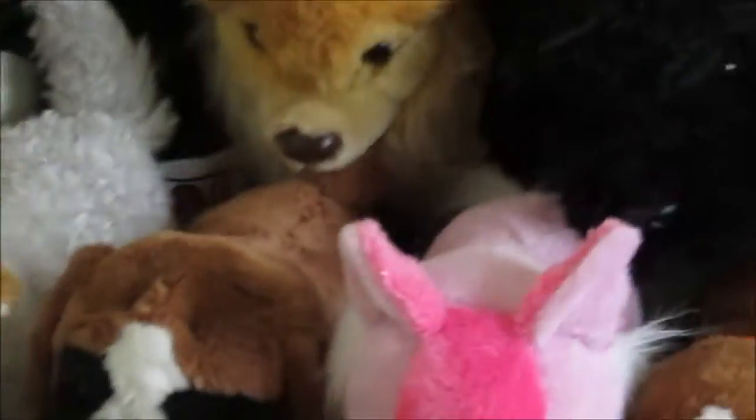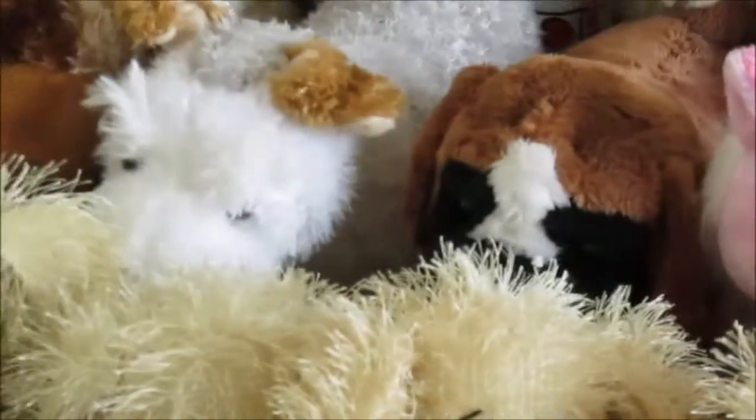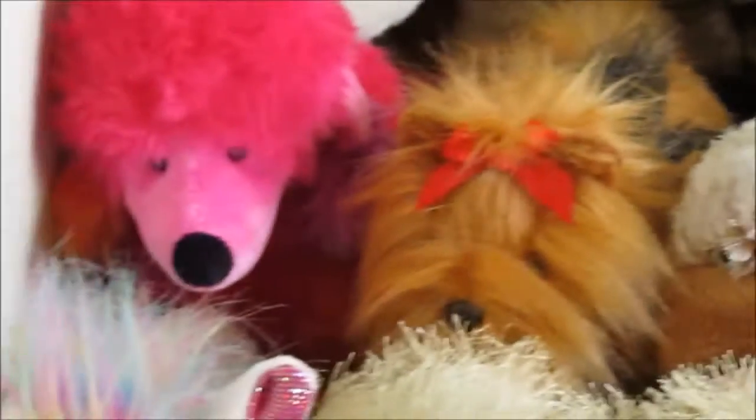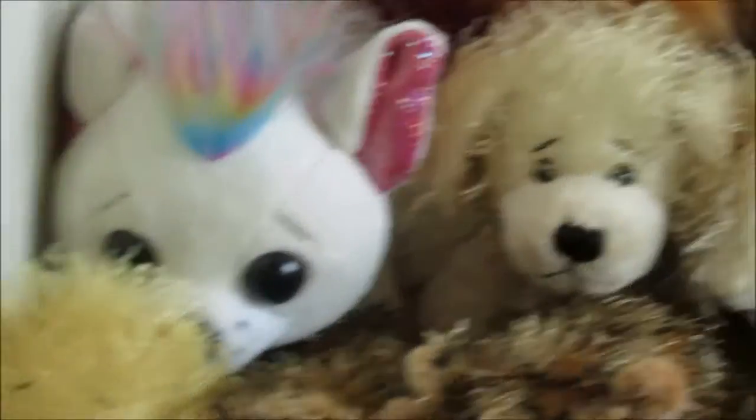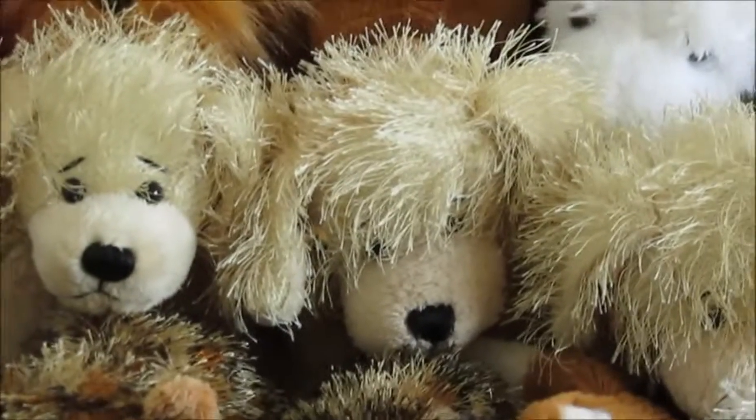There's a Springer Spaniel down there, the Fru-Fru Fox, the Boxer, Fox Terrier, Choco Cheeky Dog, the Long-Haired Yorkie, Poshy Poodle, Mohawk Chihuahua.